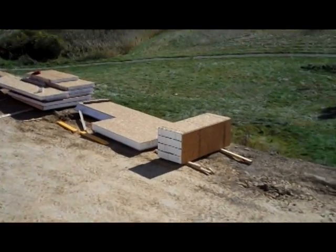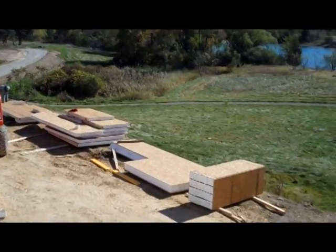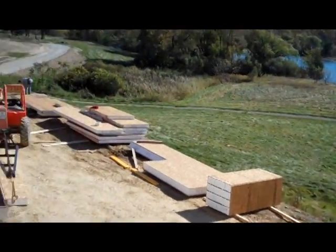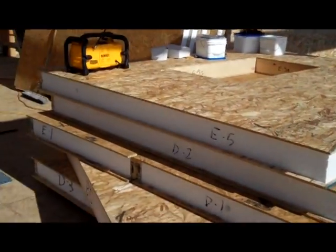Bob Burnside here with another update on those structural insulating panels. As you can see, there's a whole stack of them on the ground the way they came off the flatbed truck yesterday. Here inside the building we've got them stacked and ordered in sequence, ready to install.